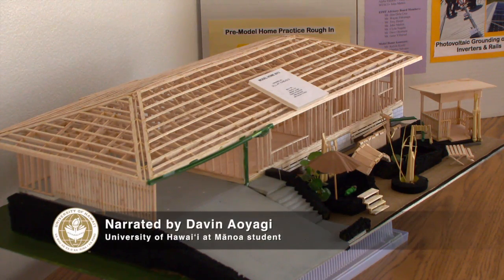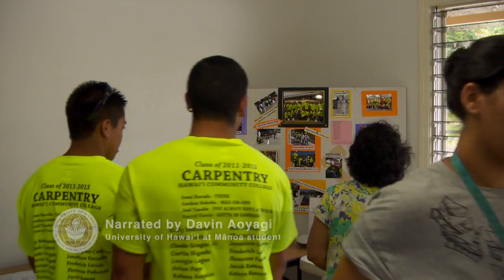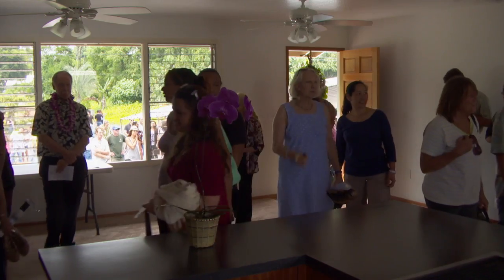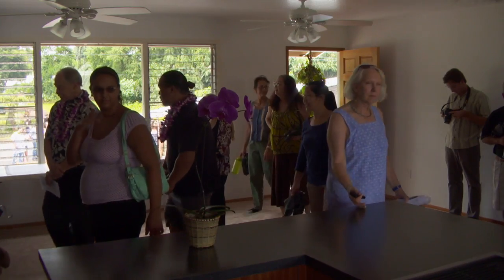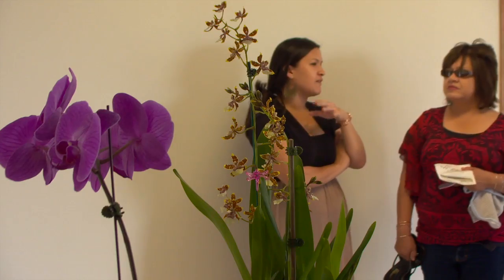Creating affordable housing is a key component of the program, a partnership between Hawaii Community College and the Department of Hawaiian Homelands. This house would have cost close to $300,000 to build, but thanks to the model home program, it costs $186,000. It's a very good win-win for us. We act as a developer and the students act as our construction laborers, and it gives them an opportunity to have a trade.